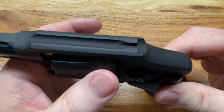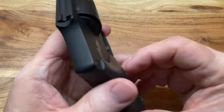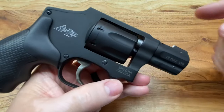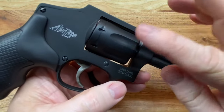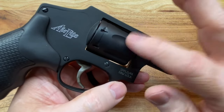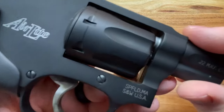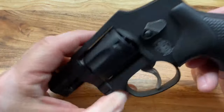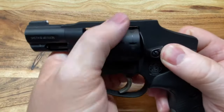These are very lightweight — more so than like a 642 — because the cylinder on these is actually aluminum, not steel. You can see they do some sort of anodizing on it, like they do with the rest of the frame.